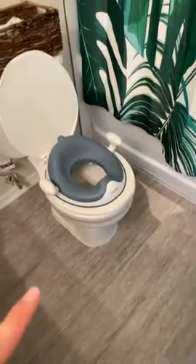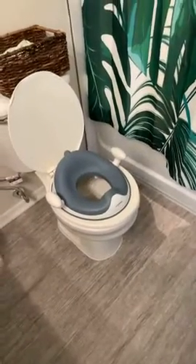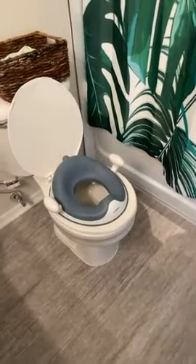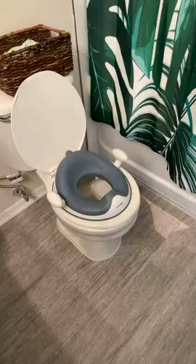This is the Angel Bliss toddler potty. We love how it inserts into our toilet. You can take it out if an adult needs to use the bathroom.